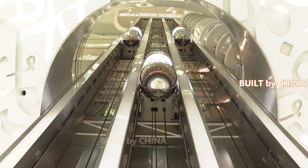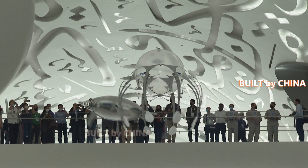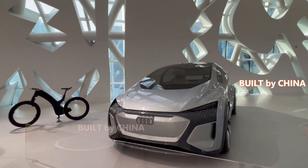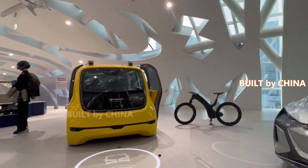In addition, the museum also has an area dedicated to showcasing the latest technologies from all over the world in various fields, including transportation, energy, and food that are closely related to our daily lives.